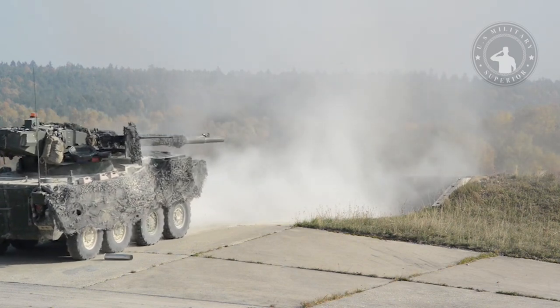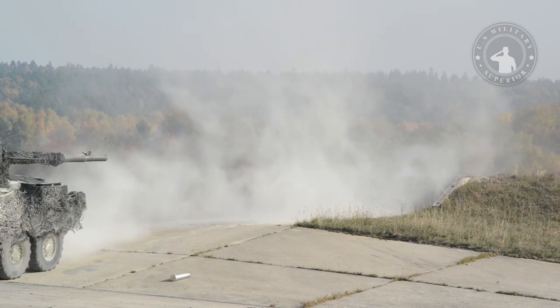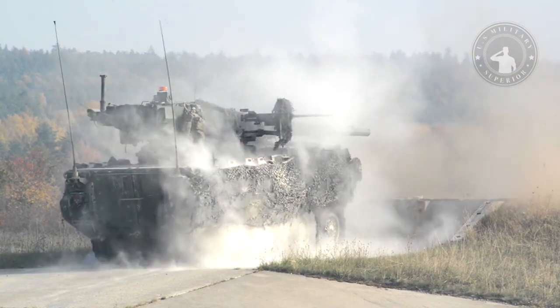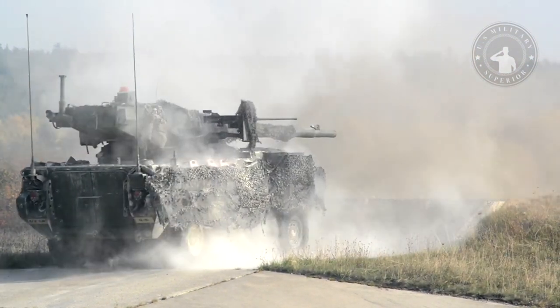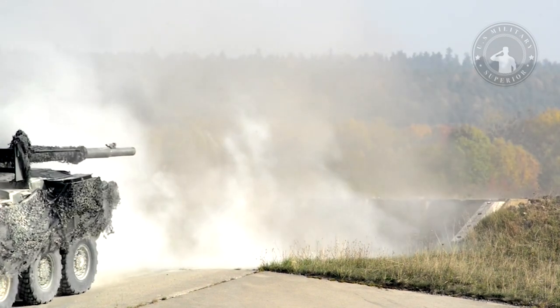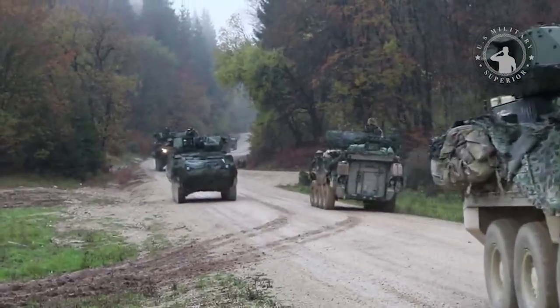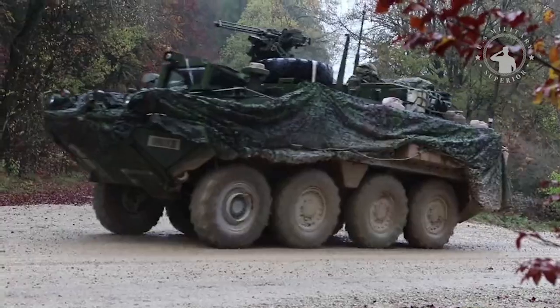In the early 1970s, the Swiss company Mowag developed a new armoured personnel carrier and a multi-purpose wheeled chassis. The design carefully considers every detail and precisely where each element will be placed. The M1128 Stryker, called the Piranha, became the benchmark for all future armoured vehicles throughout the US military.